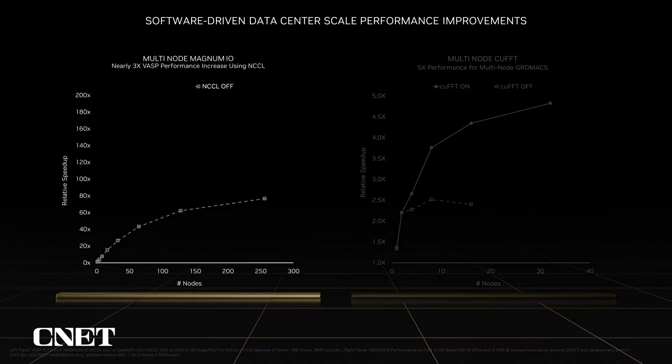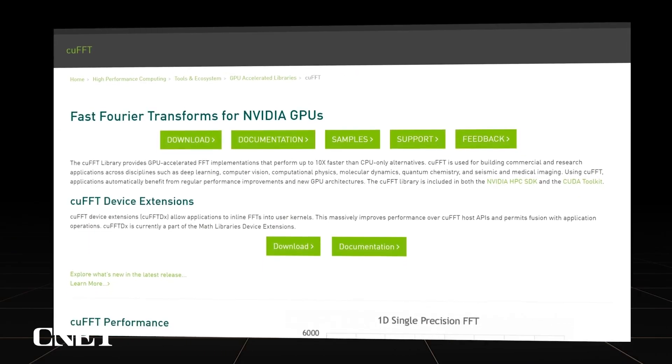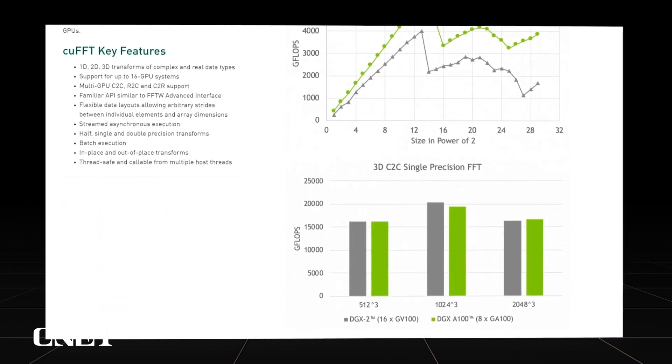The true measure of these software investments is application impact. Magnum.io's NICL optimizes collective communication patterns for multi-node, multi-GPU. VASP is one of the most widely used HPC applications in the world. We've worked with the VASP developers to integrate NICL into the application, resulting in never-before-seen scalability. FFTs are an essential component in many scientific domains. The cuFFT library now supports multi-node, multi-GPU execution, enabling large FFTs to scale to full data center scale sizes.